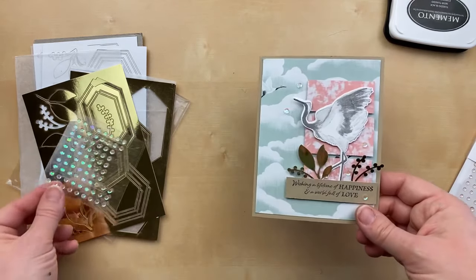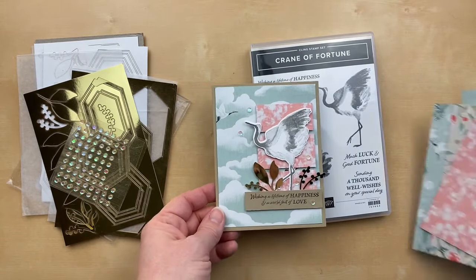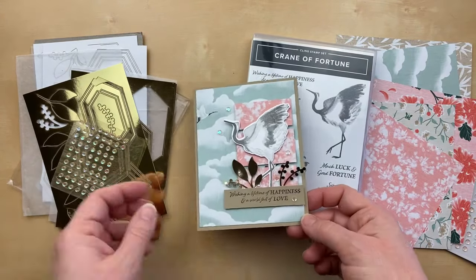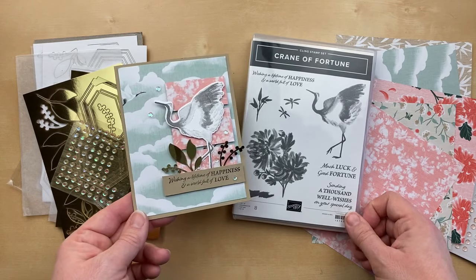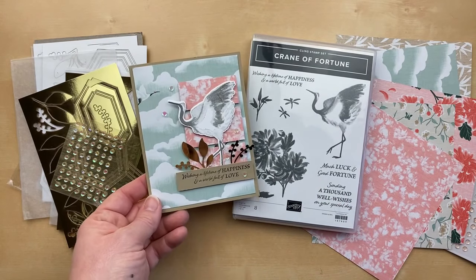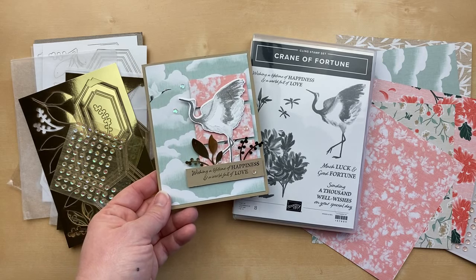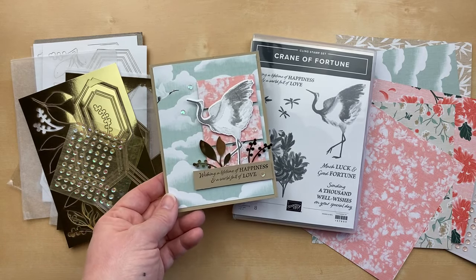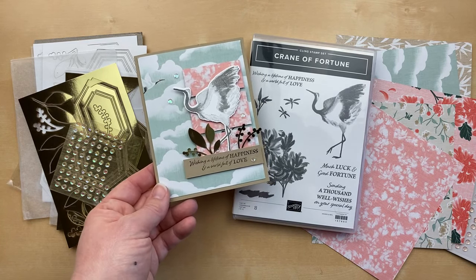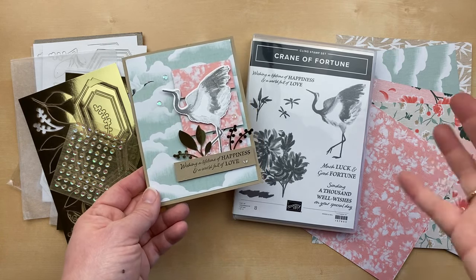This was day eight! I combined the Crane of Fortune new bundle with the Symbols of Fortune designer paper to create this card, with day eight's gift being the Expressions in Ink ephemera pack. I hope you've been enjoying these sneak peeks. Come back tomorrow at 1 o'clock p.m. Central Time — I'll be sharing gift number nine and another sneak peek from the January through June mini catalog. Please give me a thumbs up if you enjoyed today's video and subscribe so you don't miss out. Thanks for tuning in — see you tomorrow!